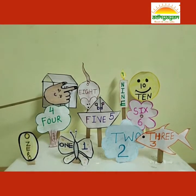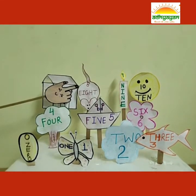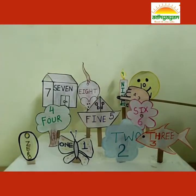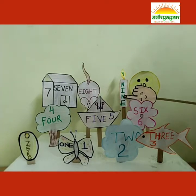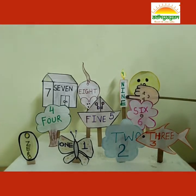Oh, here comes a little mouse. The number on the mouse is 8. E-I-G-H-T. 8. I am a candle. When the electricity goes, I help you with my light. I am number 9. N-I-N-E. 9.